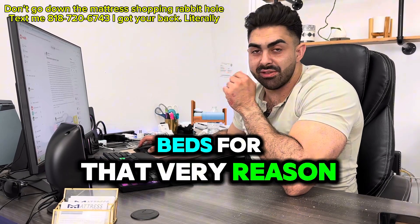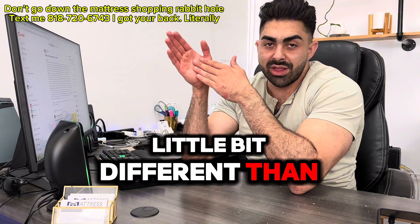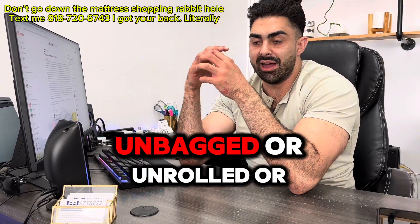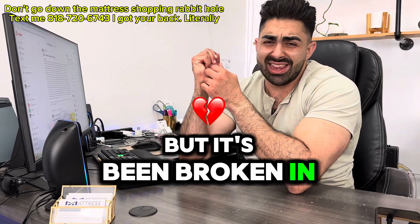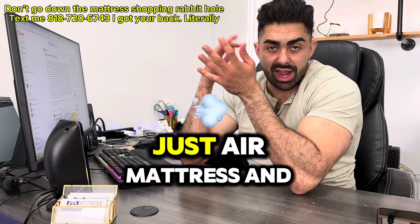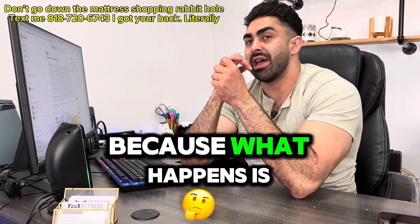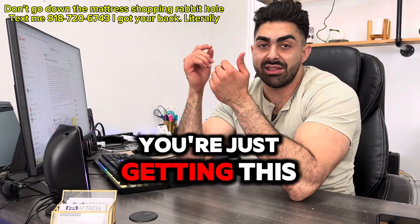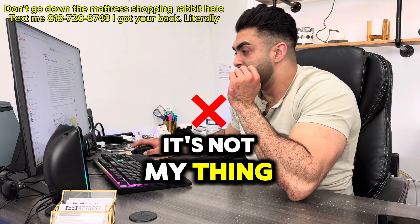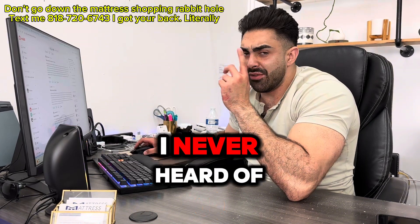I'm not the biggest fan of Sleep Number beds — it's literally airbags, like an air mattress, with cheap foam on top. The mattress in the store always feels different than the one you get at home because the store model is broken in. This one sounds like it was compressed and brand new at home. It's kind of a bummer considering you spend a lot of money on those Sleep Number beds. Pool noodles in the mattress — I've never heard of that, but that's pretty resourceful. Good idea.